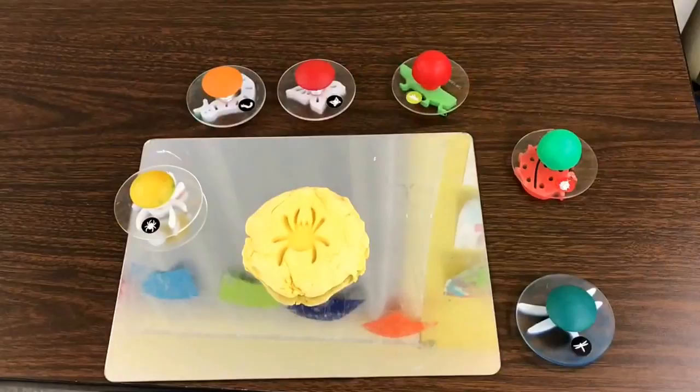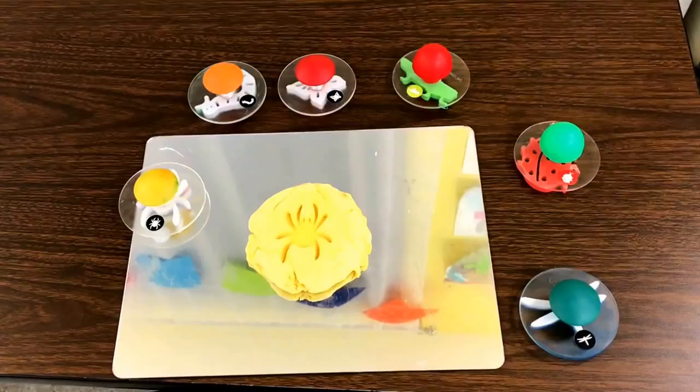At our play-doh table we are going to be using our bug stampers to stamp bugs into play-doh.